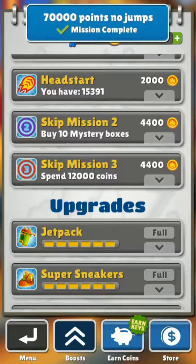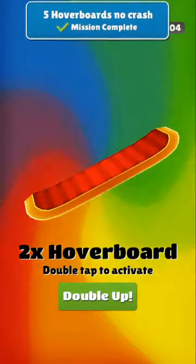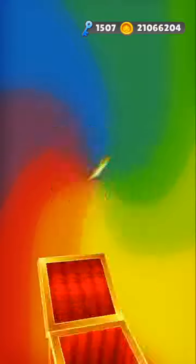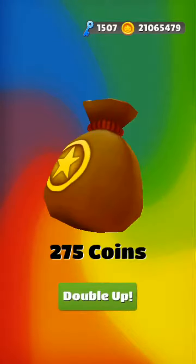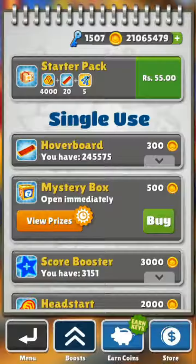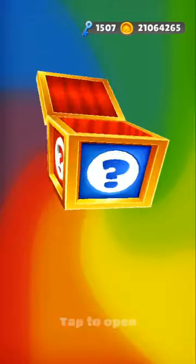I'm going to complete the last 2 missions by opening the mystery boxes. This is box number 5. This is box number 6. Box number 8. Box number 9. Box number 10. Box number 11. Box number 12.